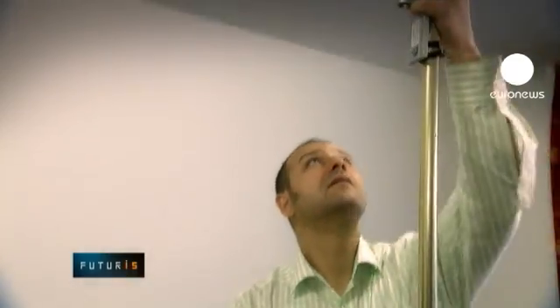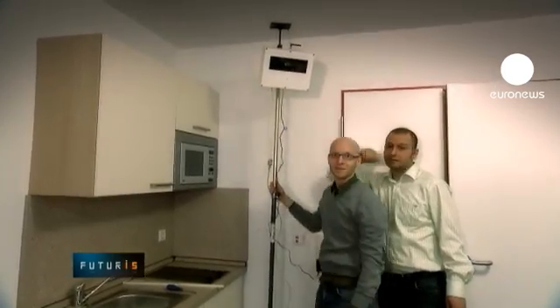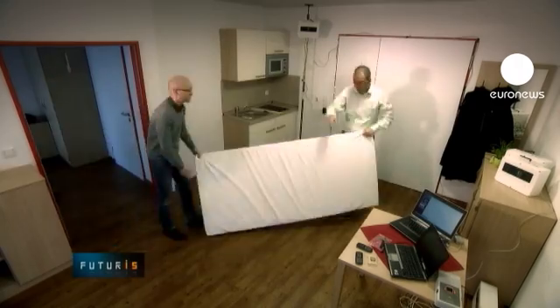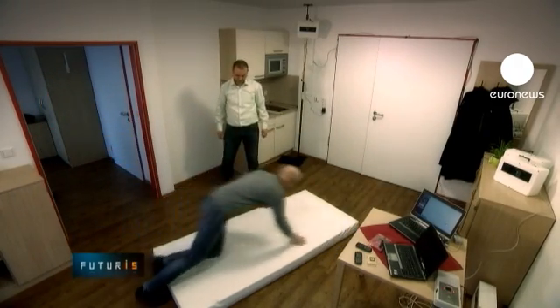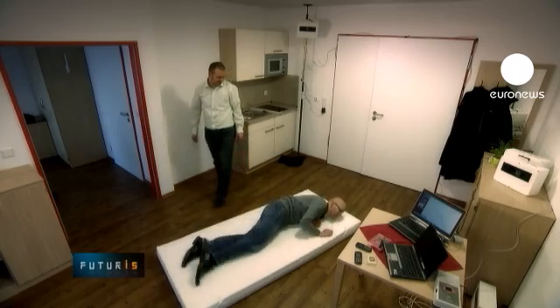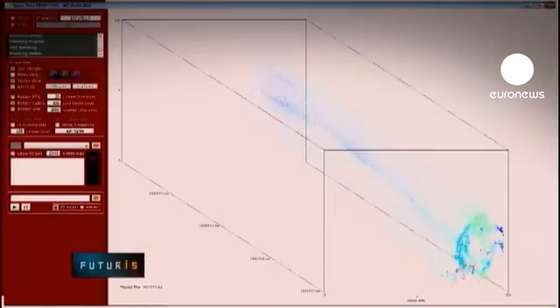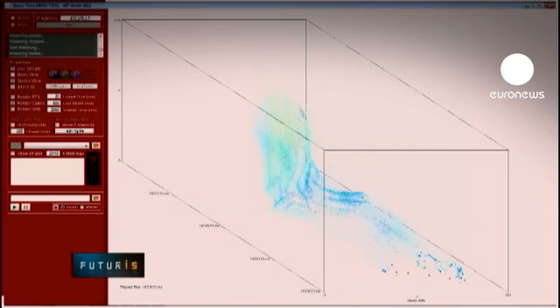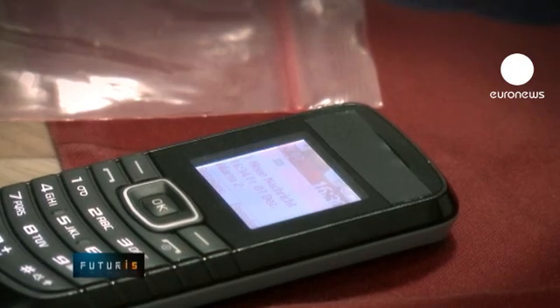This surveillance device can be easily installed in an elderly person's room and works completely autonomously. It doesn't transmit any video outside, so the life in the apartment remains completely private. The system only kicks in if someone falls down. The software recognises a falling person by looking for typical changes in the body's position, shape and velocity.